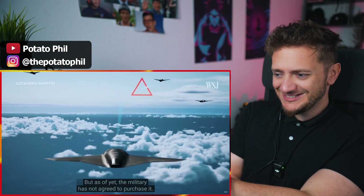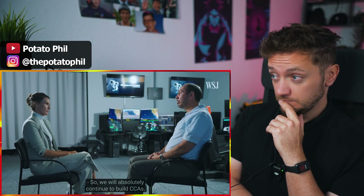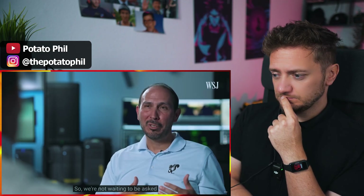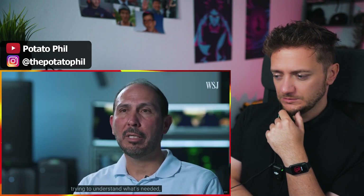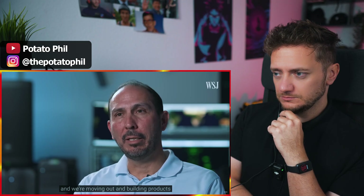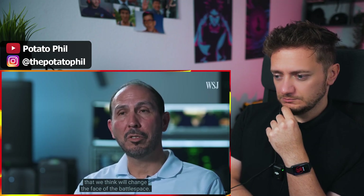What if they already exist like this? Yes, the military has not agreed to purchase it. Do you see your company and Skunk Works particularly playing a big role in the future of CCA? We will absolutely continue to build CCAs — we're not waiting to be asked by any particular customer. We're listening to our customers, trying to understand what's needed, and we're moving out and building products from a lineage that we think will change the face of the battle space.